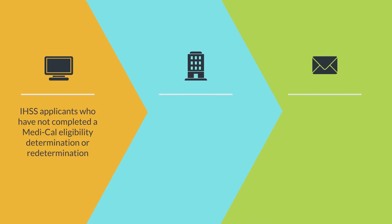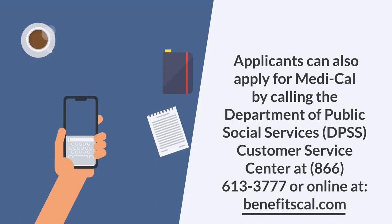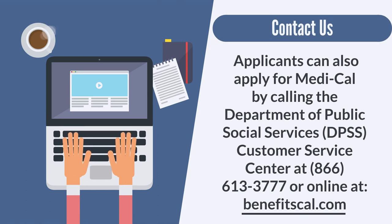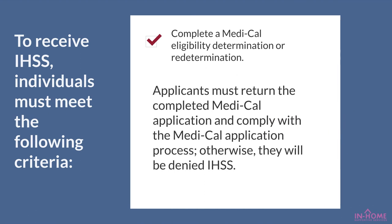IHSS applicants who have not completed a Medi-Cal eligibility determination or redetermination will be referred to a Medi-Cal office, and that office will mail them a Medi-Cal application. Applicants can also apply for Medi-Cal by calling DPSS Customer Service Center at 866-613-3777 or online at benefitscal.com. Applicants must return the completed Medi-Cal application and comply with the process; otherwise, they will be denied IHSS.